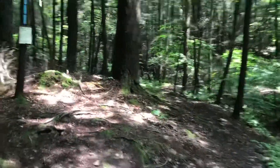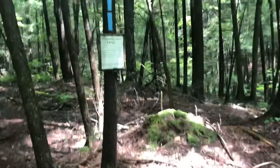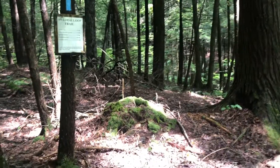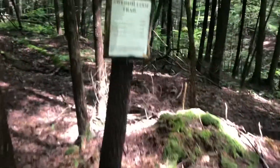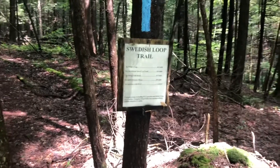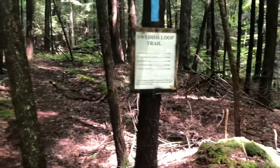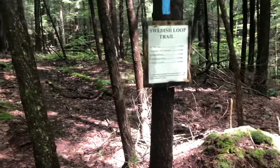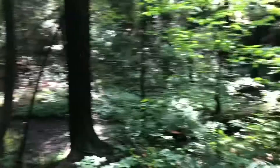A little under a mile into the route — if you're using All Trails or a similar GPS device to record this, it will say probably 0.9 miles — you'll get to the first junction with the Swedish Loop Trail. This is the start of the loop, so it's up to you which way you want to go. But if you're following along with my online hiking guide for the Swedish Loop, it will say to turn right here, so that's what we're going to do for this video.